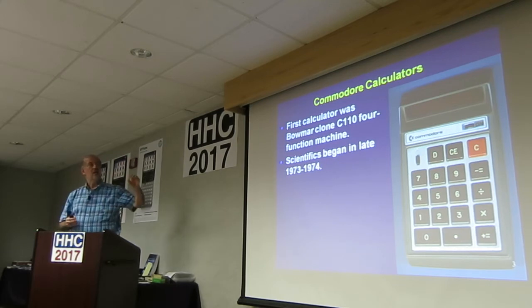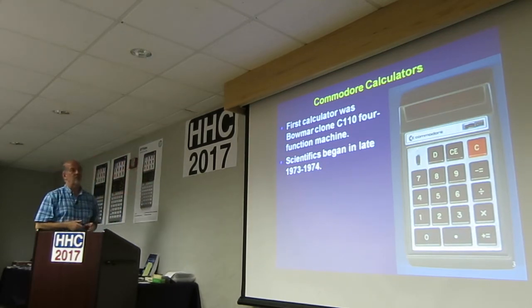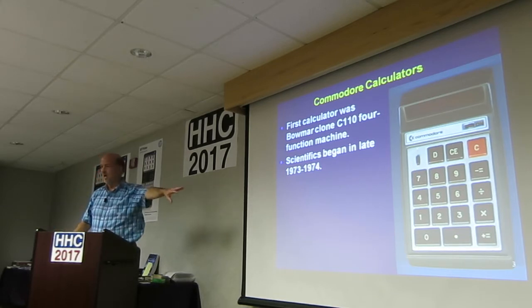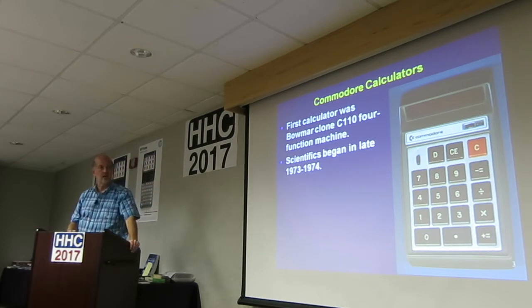So if you see a Commodore watch cheap, you may think about it. As far as I can tell, this was the first Commodore calculator. It was a BOMAR clone, the C110, a four-function machine. It had the same keypad as all the original BOMARs. They just put Commodore's name on it.